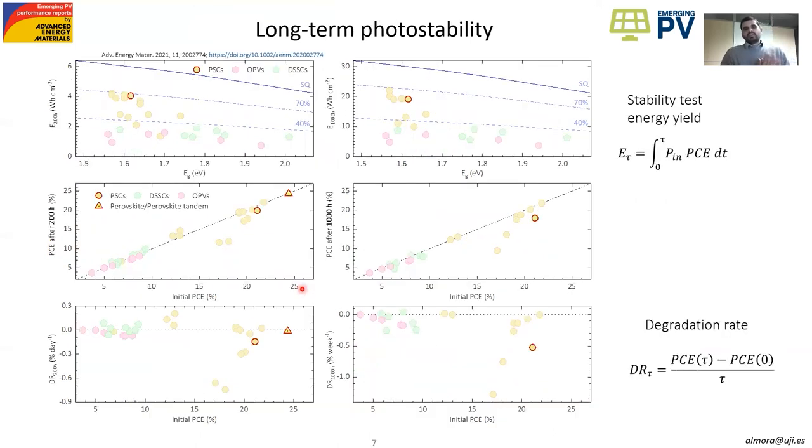In the case of long-term stability, we provide, for instance, the power conversion efficiency as a function of time — initial and after 200 or 1,000 hours of degradation tests. We also show the degradation rate as a function of the initial power conversion efficiency. To illustrate the Shockley-Queisser limit for each case, we use the stability test yield, which is basically the integral of all the energy that can be extracted. In the limit, we assume no degradation occurs at all, and we can see that the best results found in the literature are around 70% of the Shockley-Queisser limit.